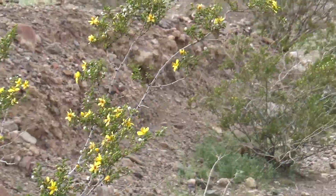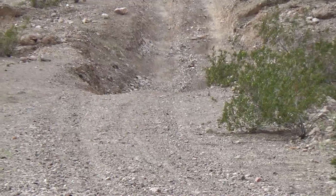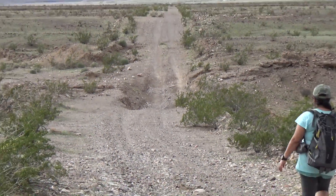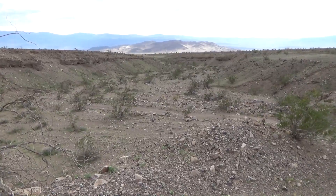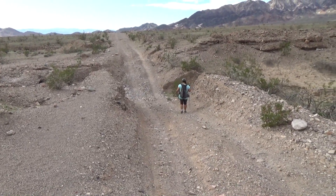Creosote flowers and a deep washout — this is about the only other spot I wouldn't be able to drive through with my truck. I definitely wouldn't make it. Most high clearance vehicles probably could. This must be the main channel for the wash at the moment; these channels move around and around.